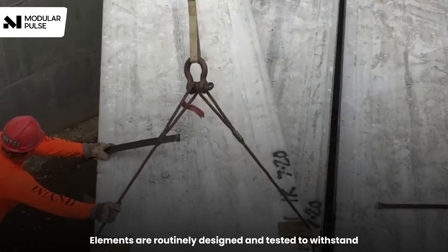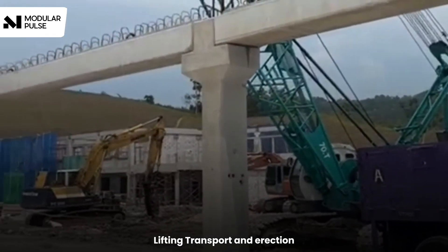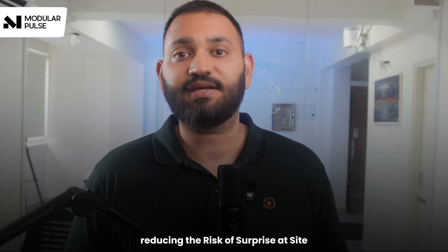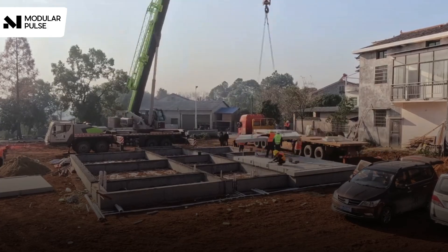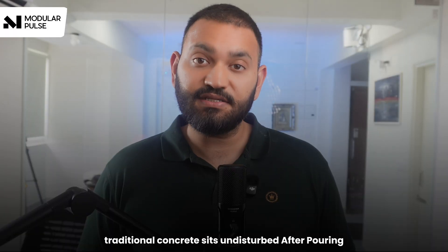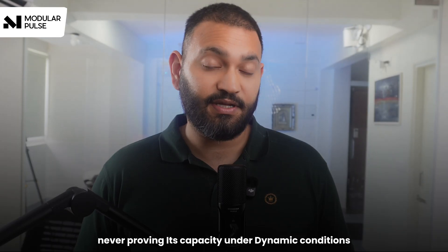There's something most contractors never consider: precast concrete proves its superior strength before it ever reaches your construction site. Precast elements are routinely designed and tested to withstand lifting, transport, and erection. This forces factories to validate handling strength and dimensional accuracy before shipping, reducing the risk of surprises on site. Factory-produced concrete withstands crane lifting, truck transport, and multiple handling cycles before installation, whereas traditional concrete sits undisturbed after pouring, never proving its capacity under dynamic conditions.